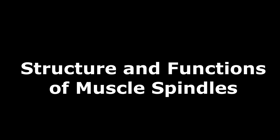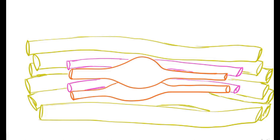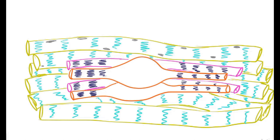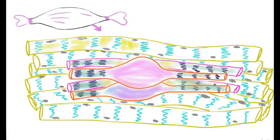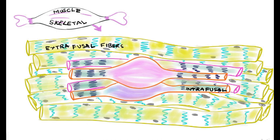Muscle spindles are very specific tiny sensors present in skeletal muscles. These fibers, called intrafusal fibers, run parallel to the skeletal muscle fibers in almost all skeletal muscles and are dedicated to sensing the length as well as tension in the muscles. The extrafusal fibers are the contractile fibers of skeletal muscles which generate force, while the intrafusal fibers are the muscle sensors or muscle spindles that sense muscle length and proprioception.